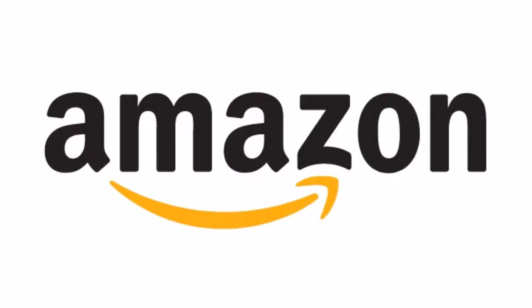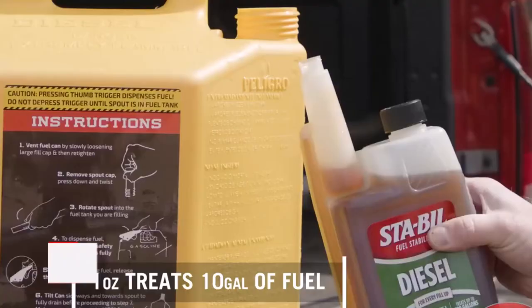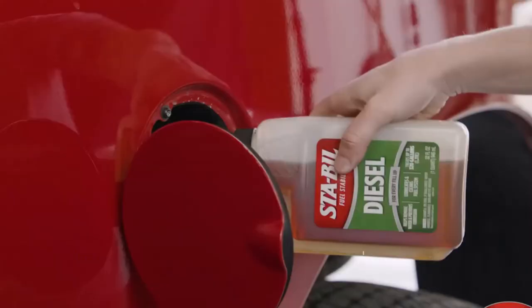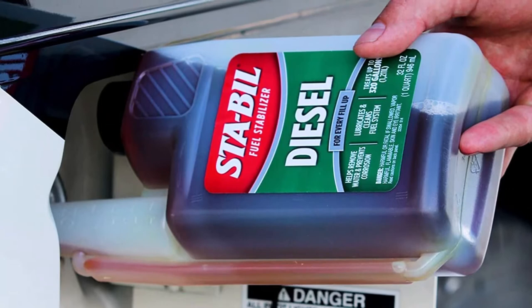At number 1 is the STA-BIL Diesel Fuel Stabilizer. If you have a car that you park for the winter or gas-powered lawn and garden equipment, you've probably previously heard of STA-BIL for its gasoline engine products. However, the company also produces a fuel stabilizer for diesel engines. Diesel fuel can oxidize, collect germs, and even support fungus growth as it ages.